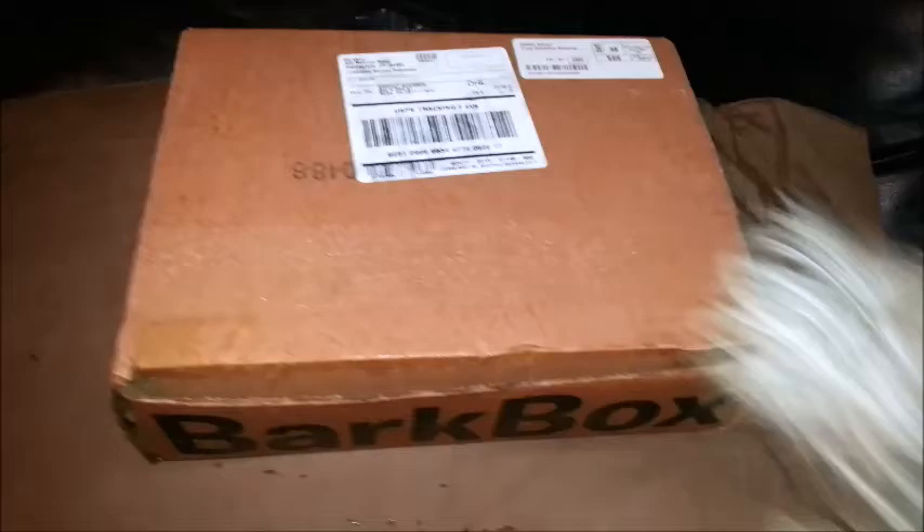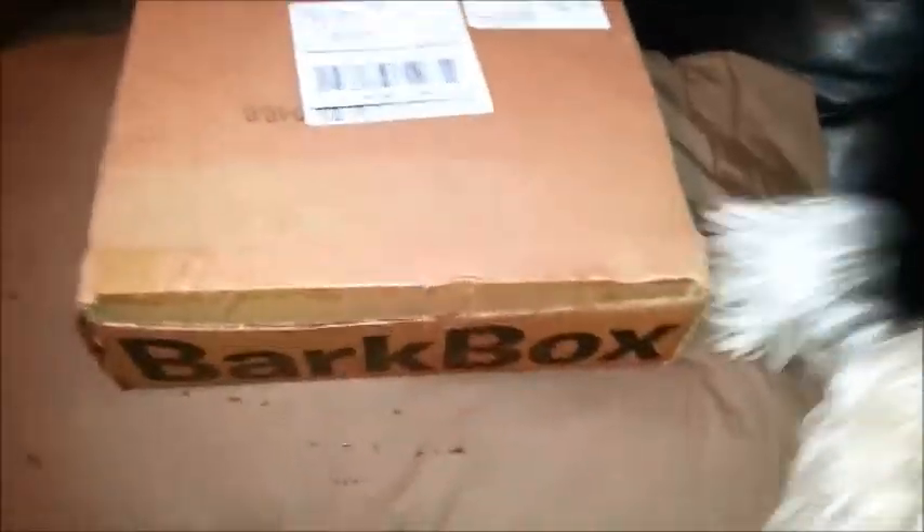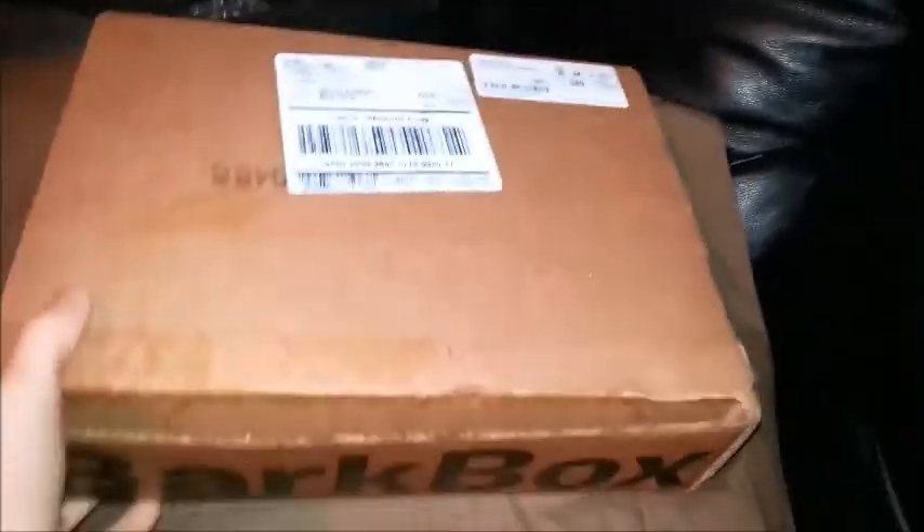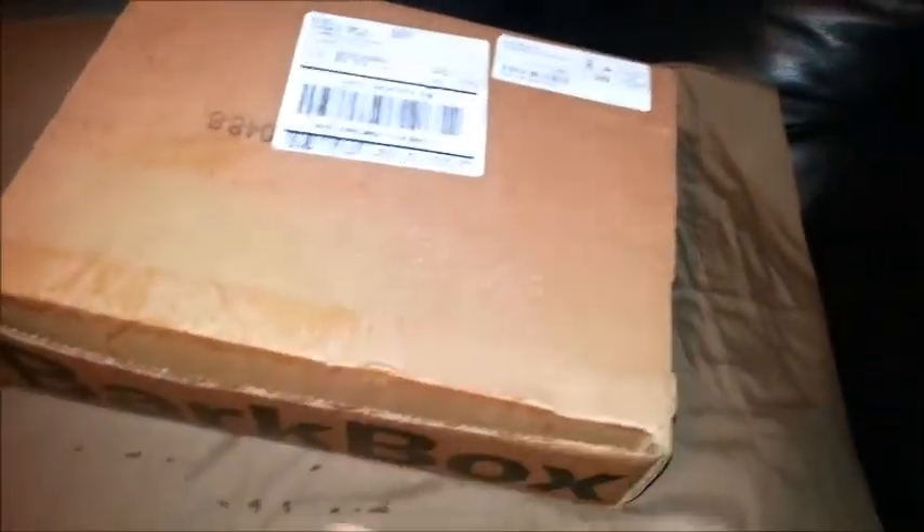Look what I got! What is in here? Ollie, look what Mama got. What's in here? Oliver, look — Mama got BarkBox. Come here, come here.